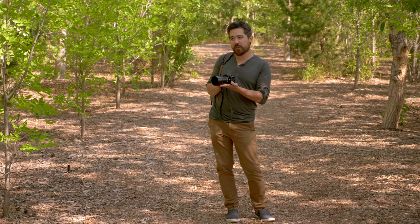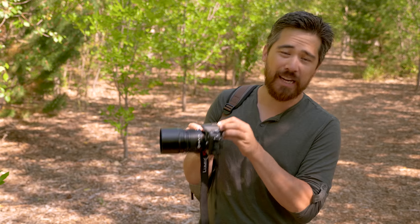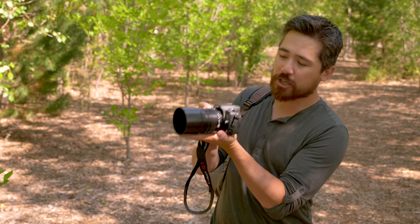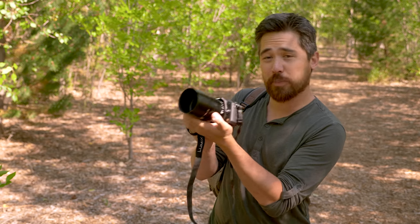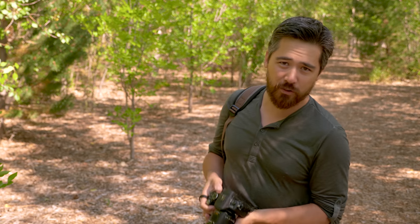Coming up to Photokina, it'll be 10 years since the announcement of this camera that we're looking at today, the Panasonic DMC G1. This was meant to directly compete against SLRs and their optical viewfinder, albeit giving you a much smaller, more compact package because of the new Micro Four Thirds format. So we're going to play with this camera today, have some fun with it and go back in time and see how far we've come in 10 years.